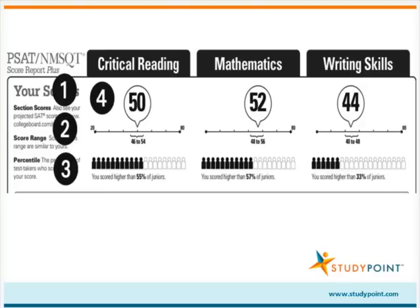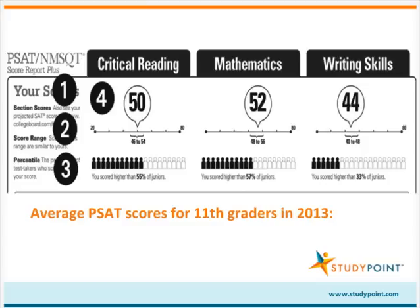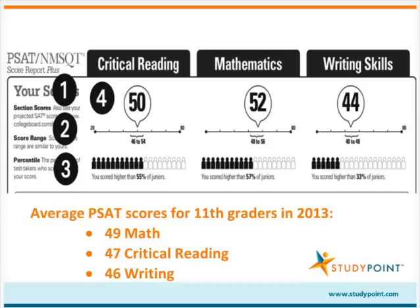This sample student scored a 50 in critical reading, 52 in mathematics, and 44 in writing. According to the College Board website, the average PSAT scores for 11th graders in 2013 were 49 in math, 47 in critical reading, and 46 in writing.